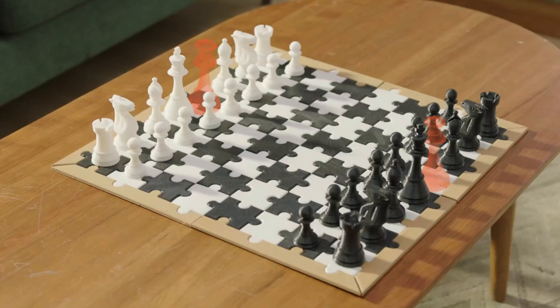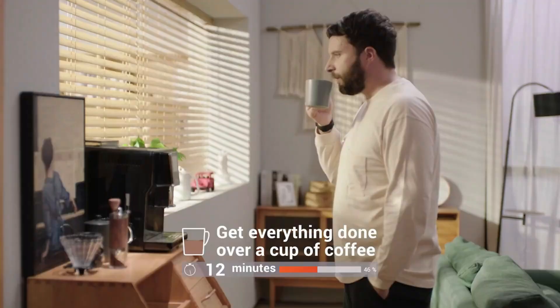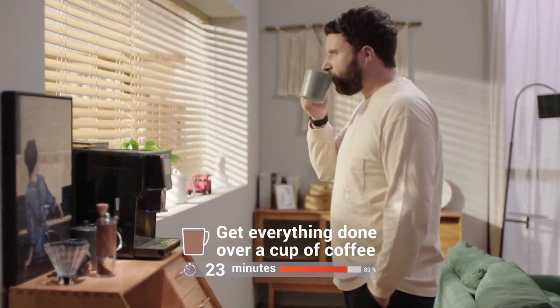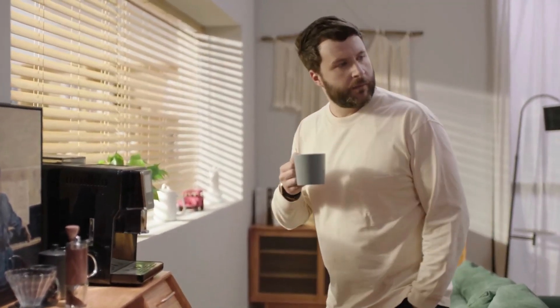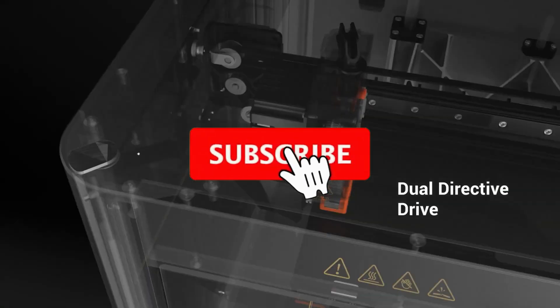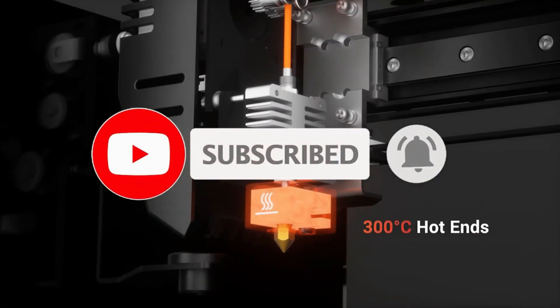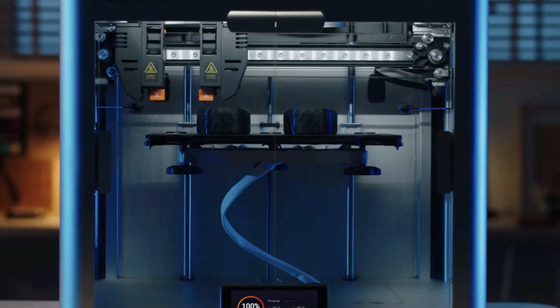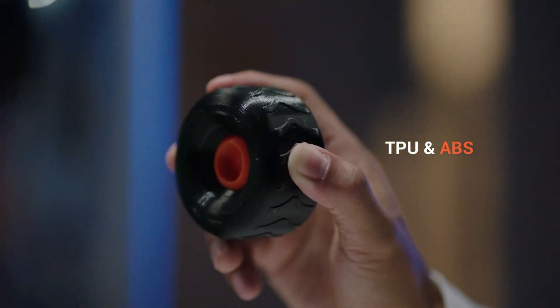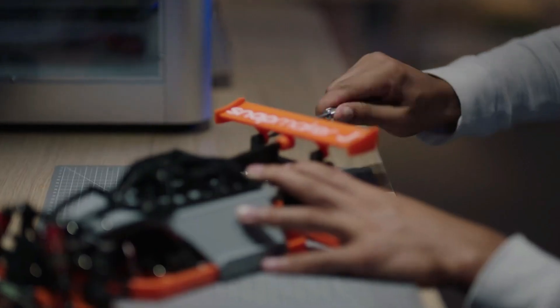Thank you for joining us on this exciting journey through the best 3D printers. I hope you found this video informative and inspiring. If you enjoyed our content and want to stay up to date with the latest in 3D printing technology, be sure to hit that subscribe button and ring the notification bell so you never miss an update. Don't forget to leave a comment down below sharing your thoughts, questions, or any 3D printing projects you are working on. Your feedback and engagement mean the world to us. Until next time, happy printing and stay creative.